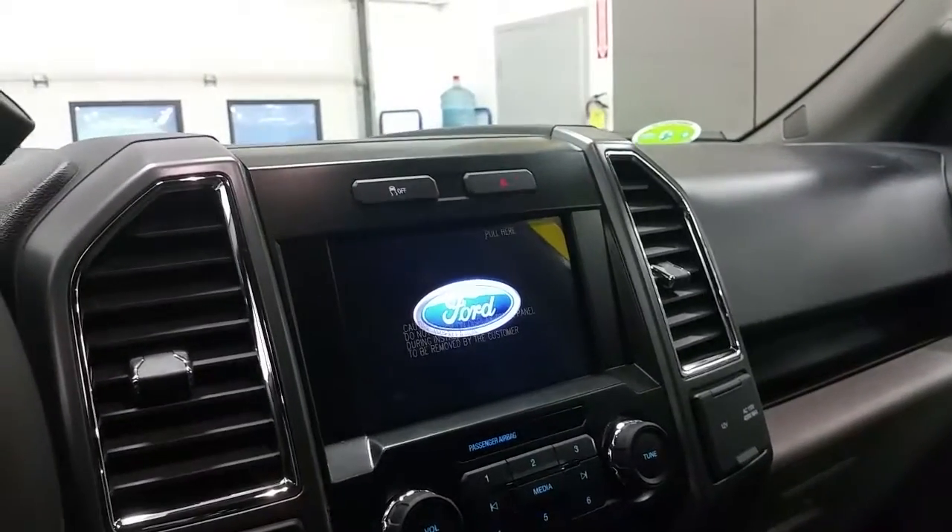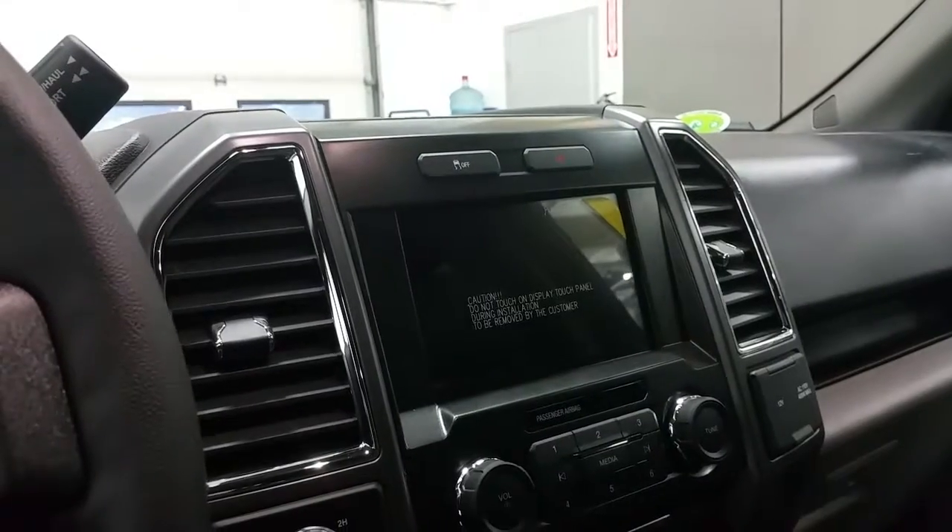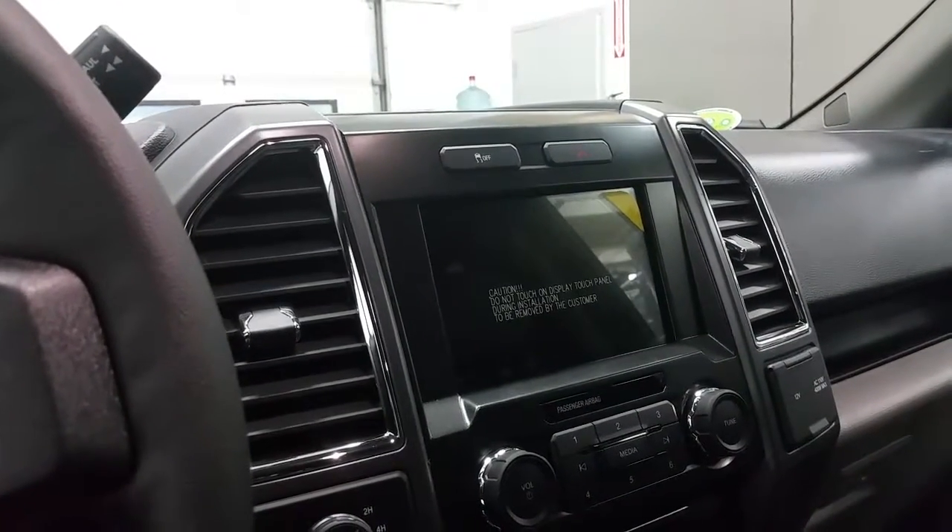The large touchscreen houses the backup camera and entertainment, climate control settings, including AM FM radio, Sirius satellite radio, as well as a CD player.